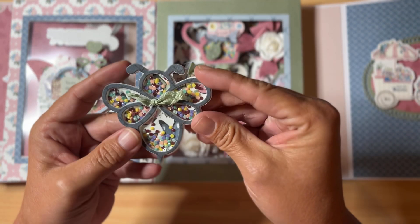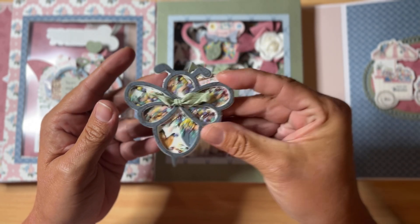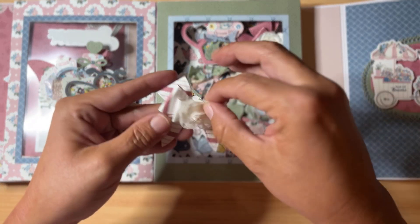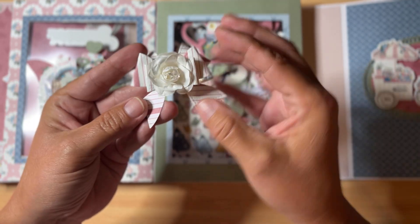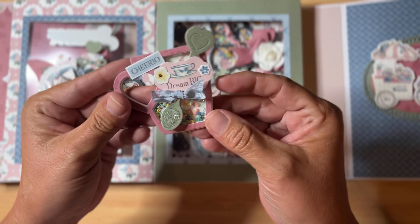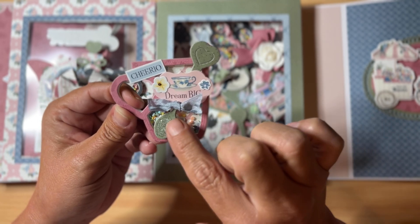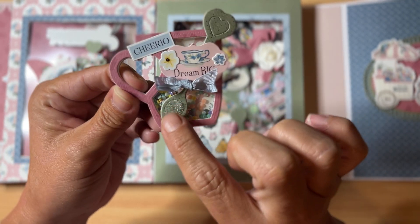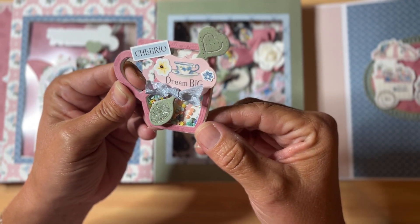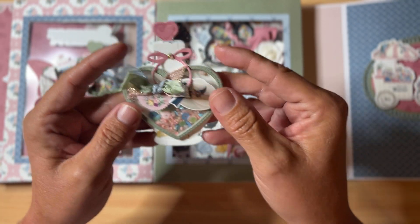Here is a bee shaker with a little seam binding bow and lots of diamond dots inside. I have this bee shaker die and I love it. She also made some angel wing bows with little flowers in the center — so pretty. And I love this coffee or teacup with a heart handle — it says 'Cheerio,' there's a spoon, some clear glitter, it says 'Dream Big,' and another one of her little seam binding bows.